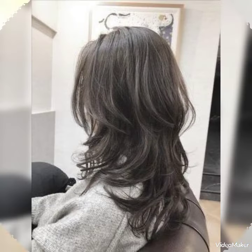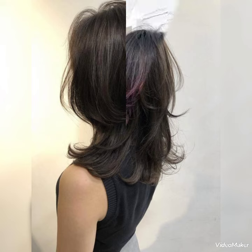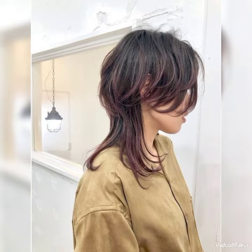This haircut is amazing for straight, wavy, and curly hair types. It is perfect for short, medium, and long hair. If you like this haircut, let me know in the comment section below, and thanks for watching.